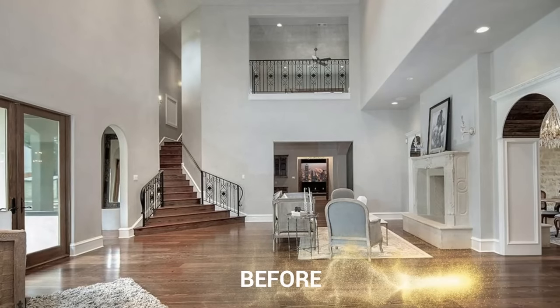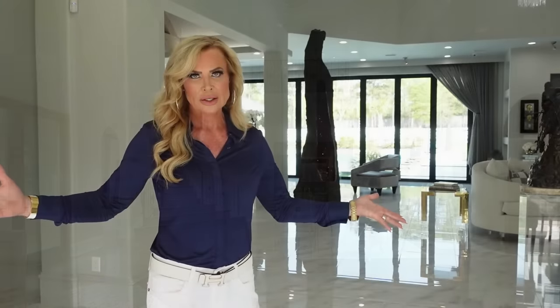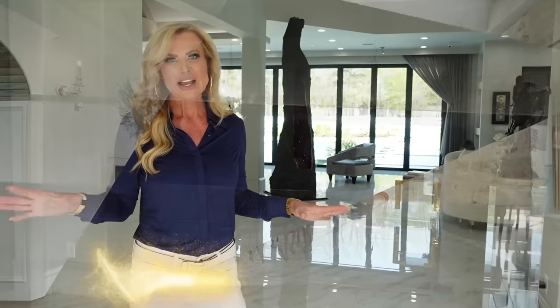You're going to see previous pictures. You're going to see dark wood floors. The house looked very, very country. Hopefully you're going to see the changes and see how much better it looks now.